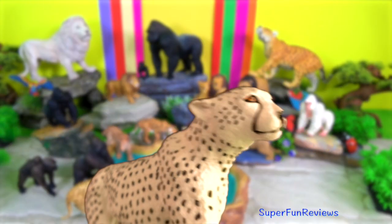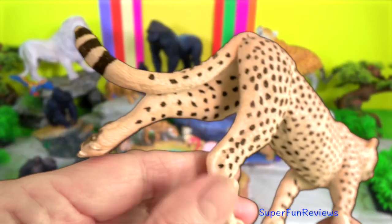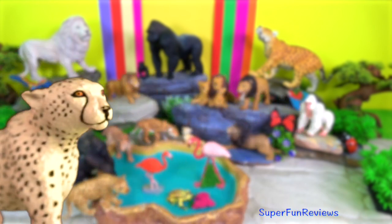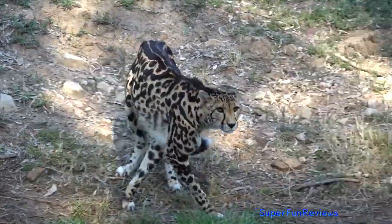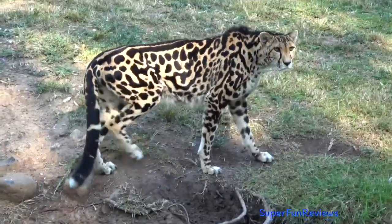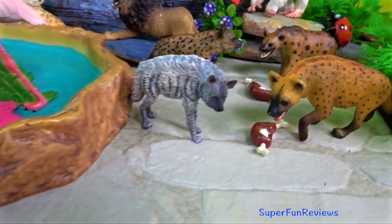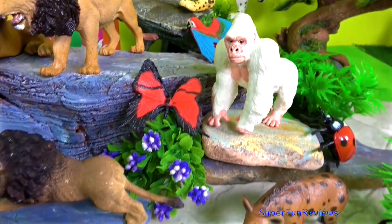Cheetah. The east African cheetah is found in Kenya as well as Tanzania, Uganda and Somalia. Cheetahs live in three main social groups: females and their calves, male coalitions, and solitary males. While females lead a nomadic life searching for prey in large home ranges, males are more sedentary and may instead establish much smaller territories in areas with plentiful prey and access to females.